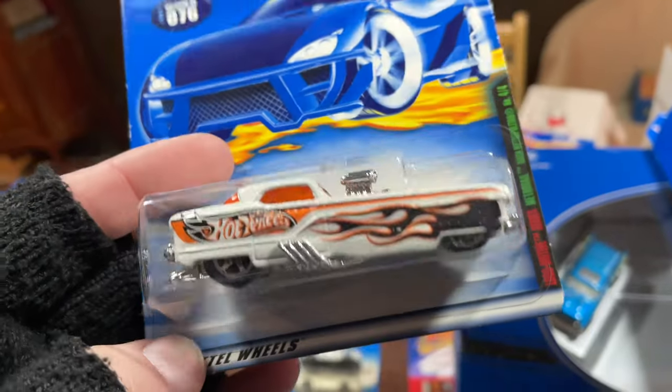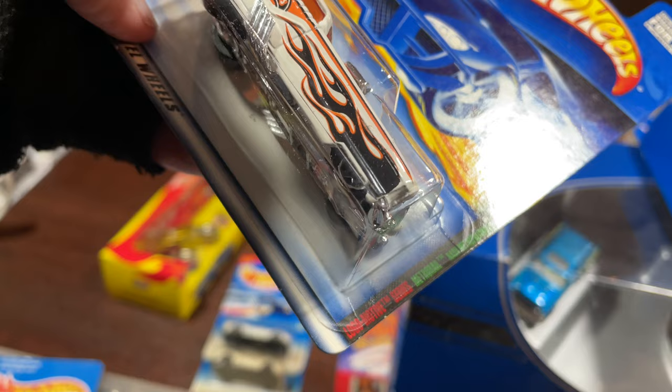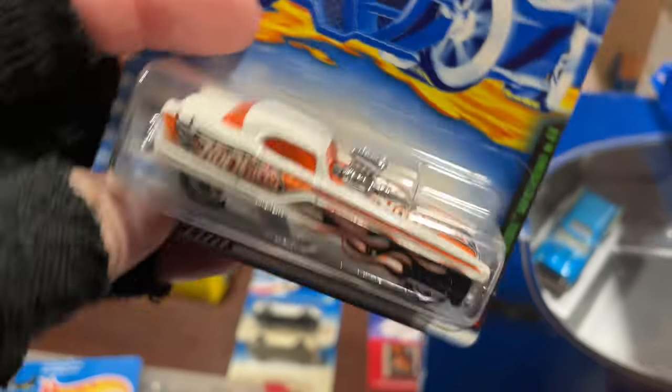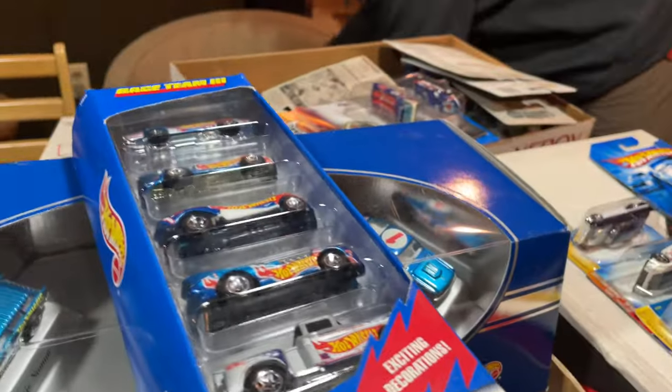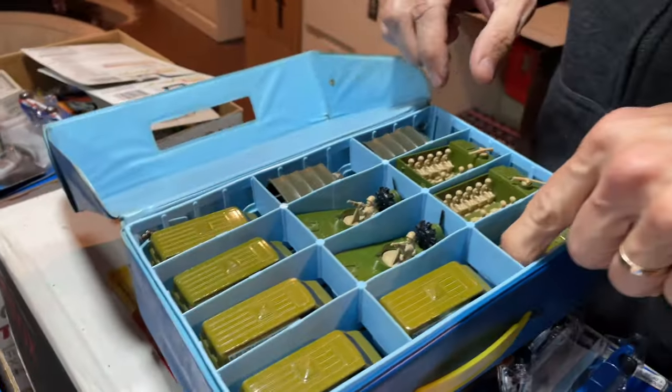Wow, look at this. What is this one called? Can you see that? Metro Rail — the Metro Rail, I think it says. Matchbox? I was looking for this guy over here — the little matchbox case. These are nice, man.